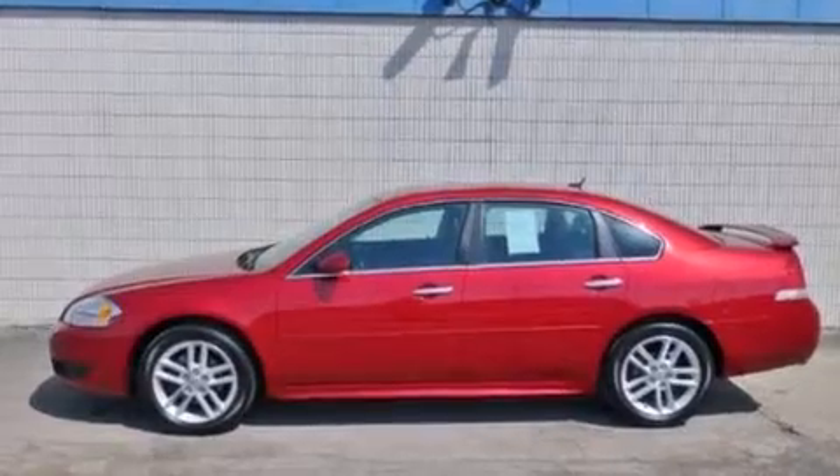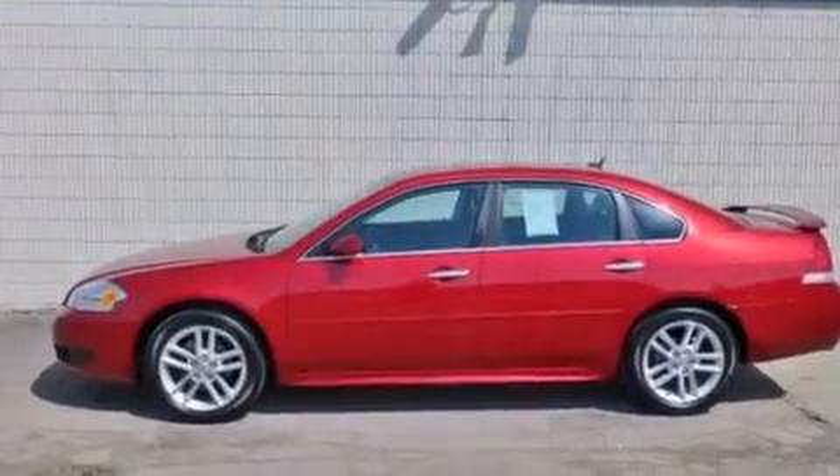This is a 2013 Chevrolet Impala. It has a 3.6-liter six-cylinder engine and an automatic transmission.